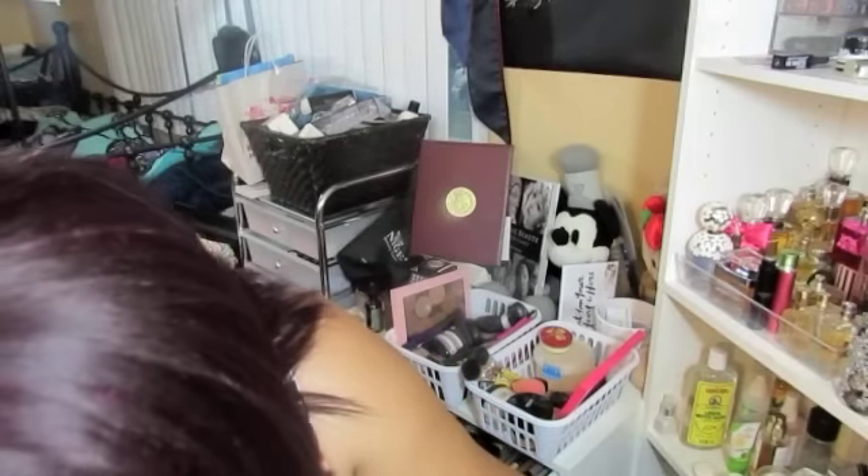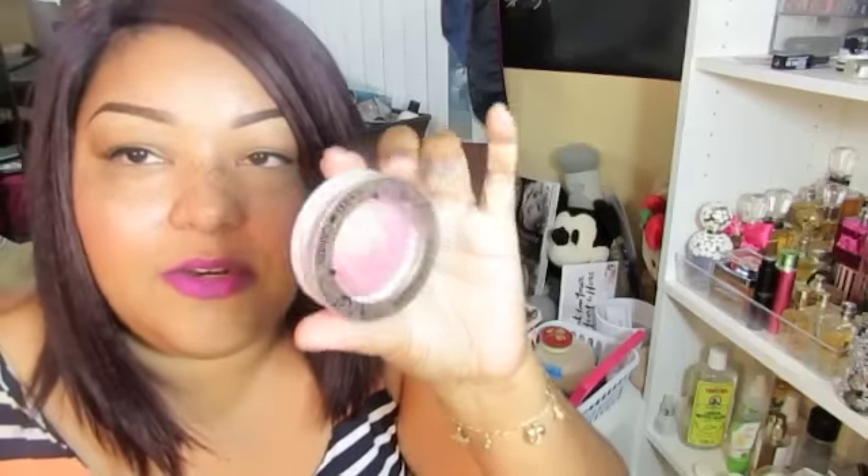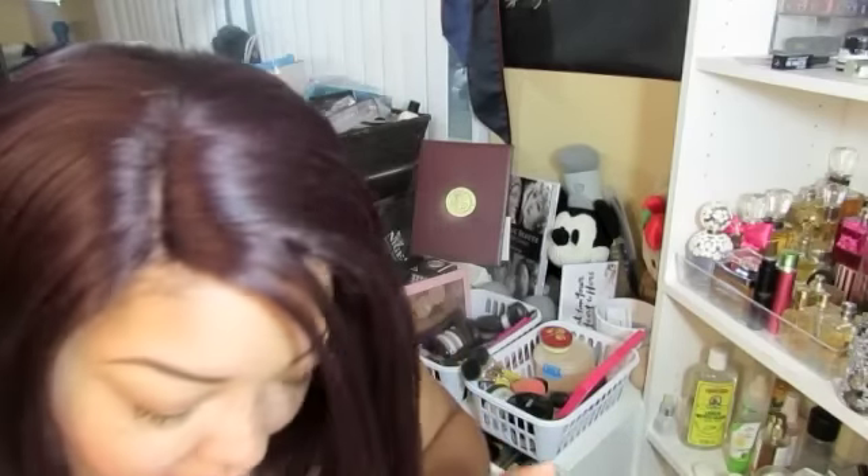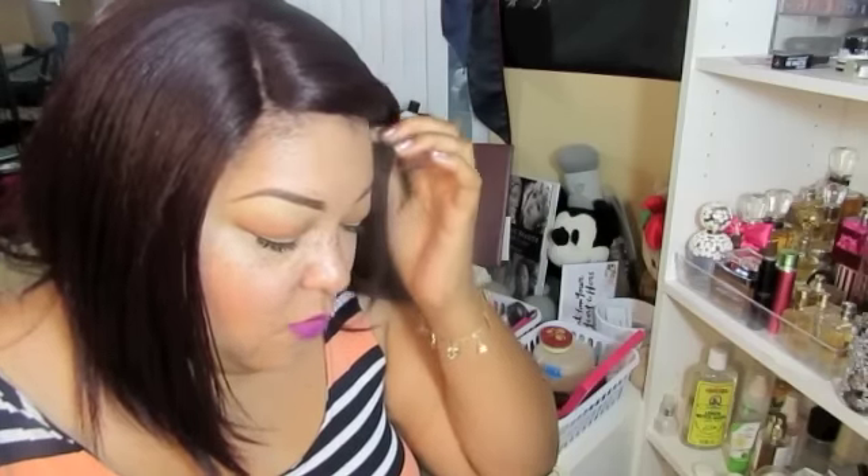Everything I've tried from Hard Candy I've liked to some extent and I've incorporated it into my makeup routine. I do have blushes and other shimmery things from them as well — I really do use their products. I'm pretty happy with everything I've purchased, and they were so nice to send me the eyeshadow and the blush. If you want to see more detailed reviews, I'm going to be putting it on my blog at makeupvixen.blogspot.com. Hopefully you guys enjoyed this video — talk to you guys later, bye!